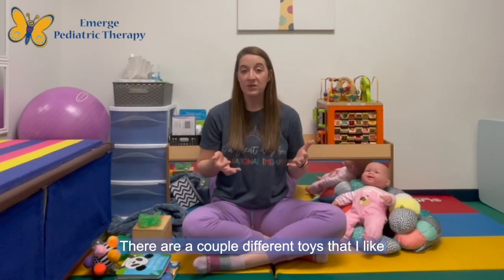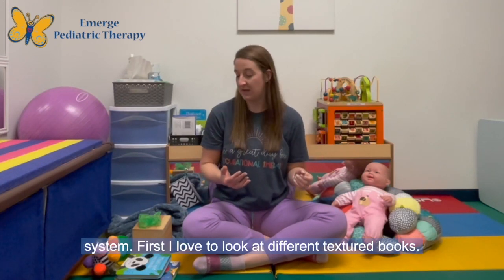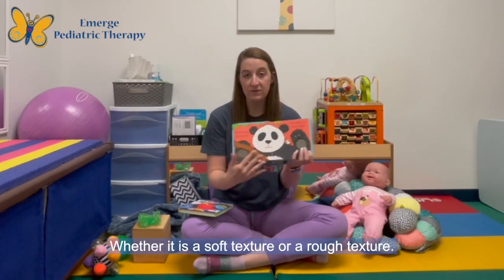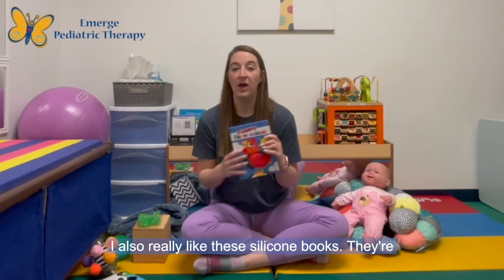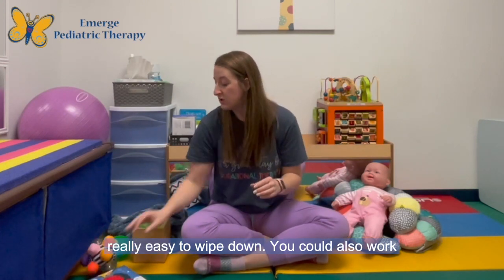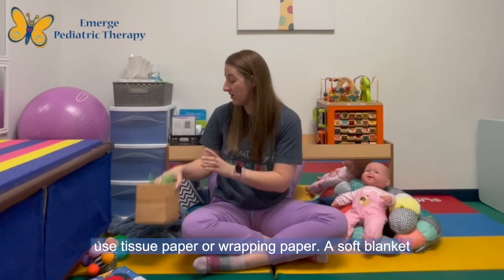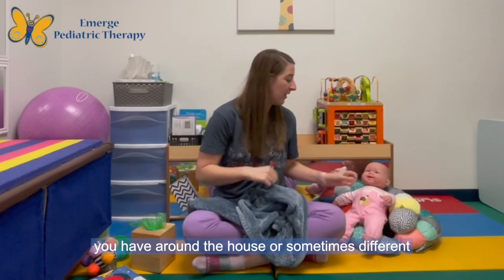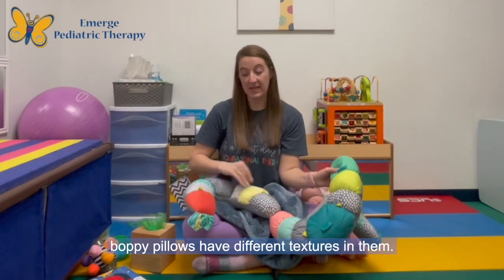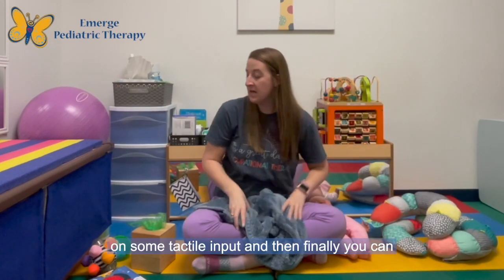There are a couple of different toys that I like to encourage in the development of the tactile system. First, I love to look at different textured books, whether it is a soft texture or a rough texture. I also really like these silicone books — they're really easy to wipe down. You can also work on things like play tissues, tissue paper, or wrapping paper, a soft blanket, or sometimes different boppy pillows that have different textures in them. Crinkle books can also be a great way to work on some tactile input.